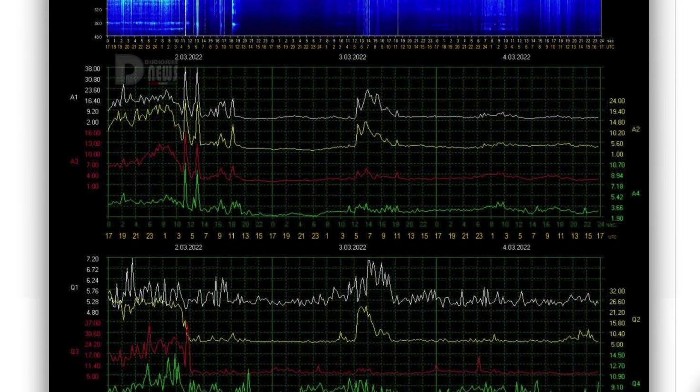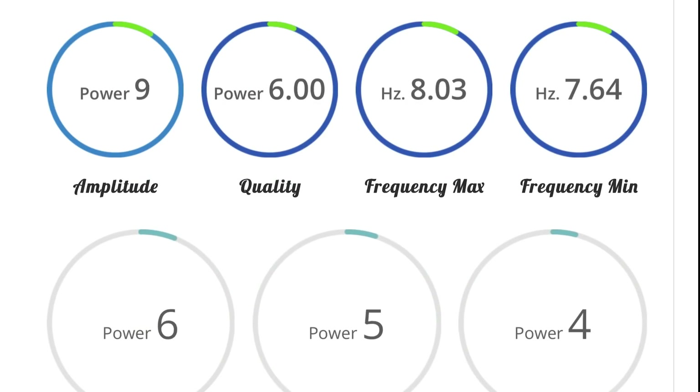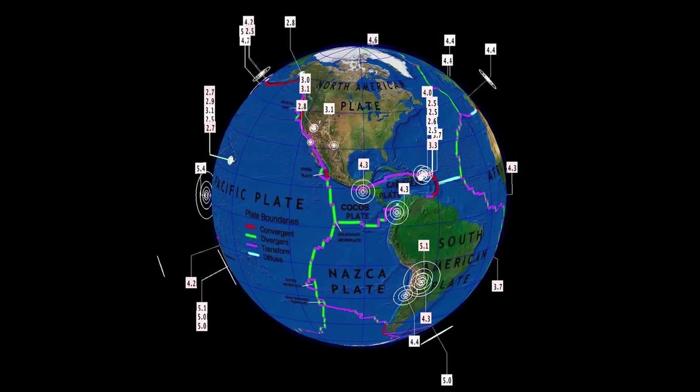Schumann resonance for today is a power of 9, amplitude of 9, and quality of 6. So that is a nice, even flow frequency.